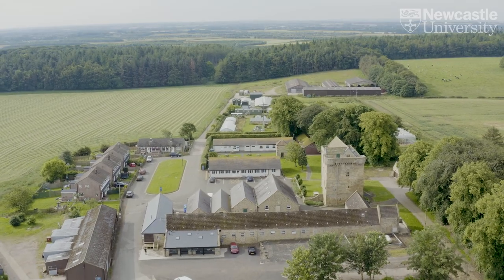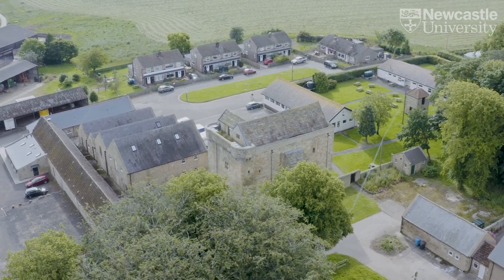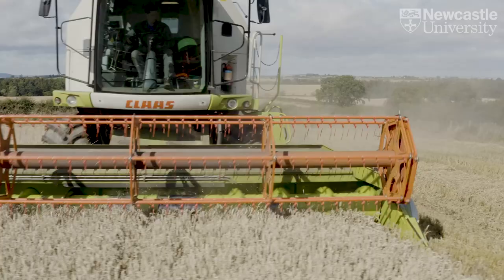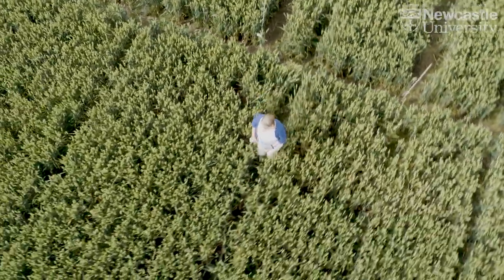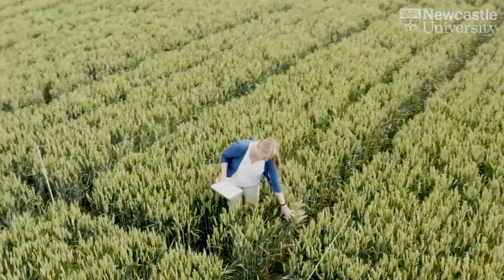Cocklepark Farm is brilliant for this sort of study because we've got many different types of habitat. We've got real-world farming and agricultural systems that students can experience while going around, but also lots of conservation farming, wildflower strips, and all sorts of really good things that are beneficial for insect life.